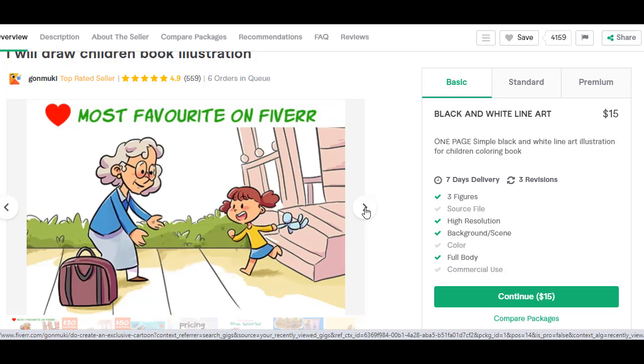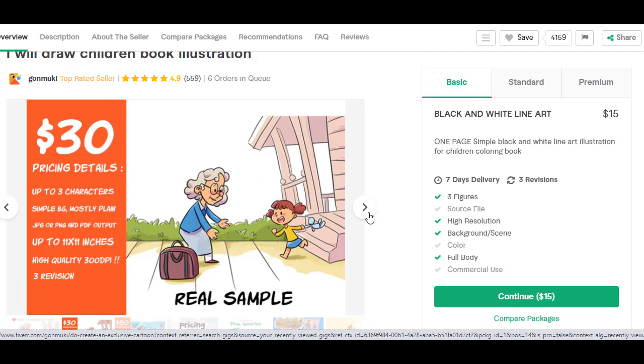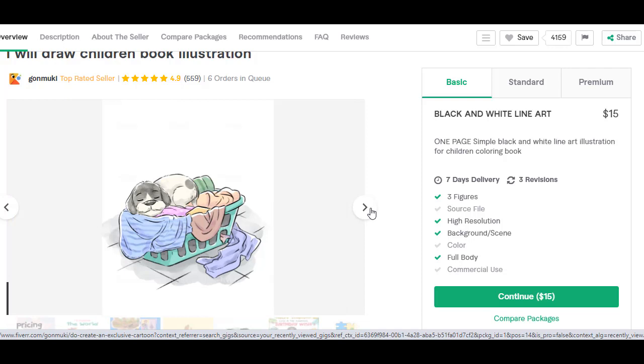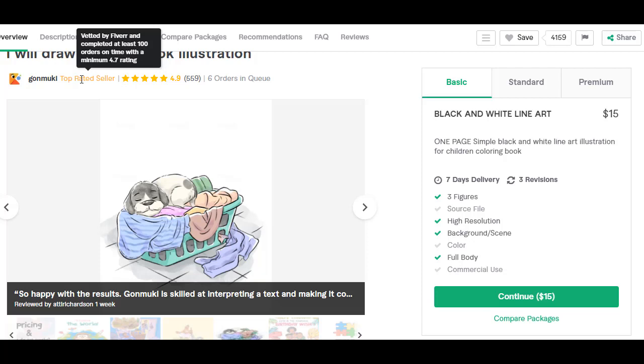This next runner-up — the illustrations are great, but it's more of a comic book art style that they're really good at. The detail is amazing. This is actually a top rated seller vetted by Fiverr — they've completed at least 100 orders on time with a minimum 4.7 rating to be considered top rated. Again, link will be down in the description below.